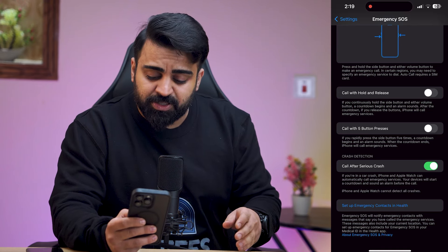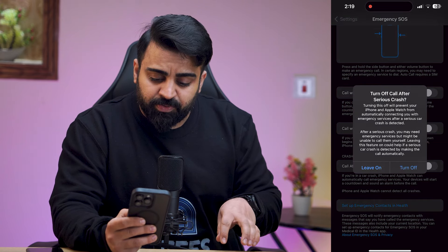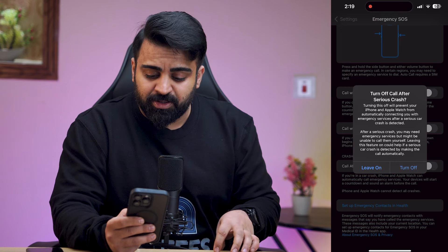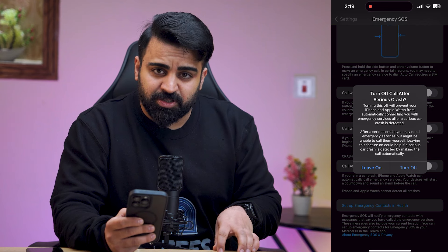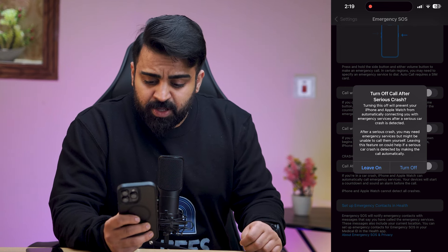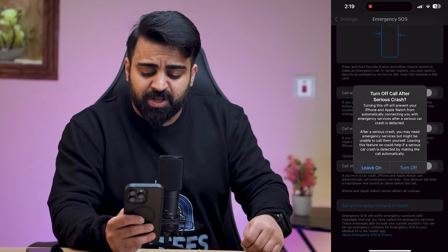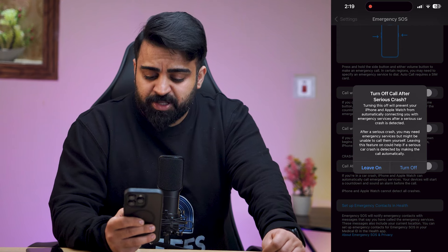Crash detection is one of the reasons you might want to turn it off, because sometimes kids play with the phone and accidentally trigger the Emergency SOS button, causing an emergency call to go out without any actual emergency. It now says: turn off call after a serious crash. Turning this off will prevent your iPhone and Apple Watch from automatically connecting you with emergency services after a serious car crash is detected. So you can leave it on or turn it off — it depends on you.